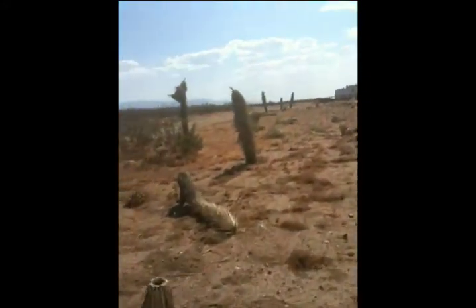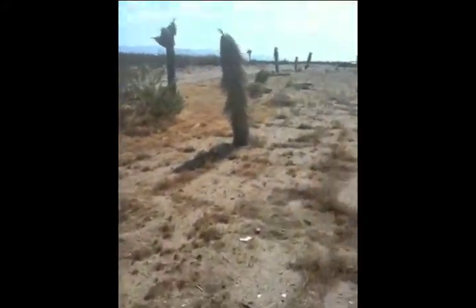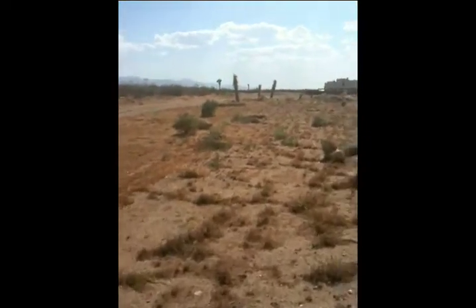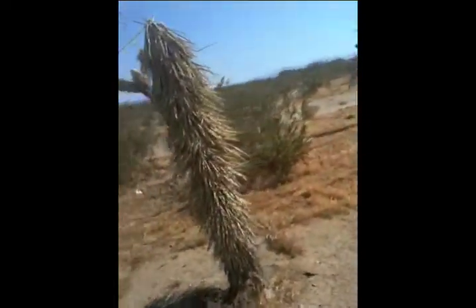So much for transplanting Joshua trees — thanks so much for saving an endangered species of plant. It's not happening, it's not working. In fact, it's a complete and utter failure.